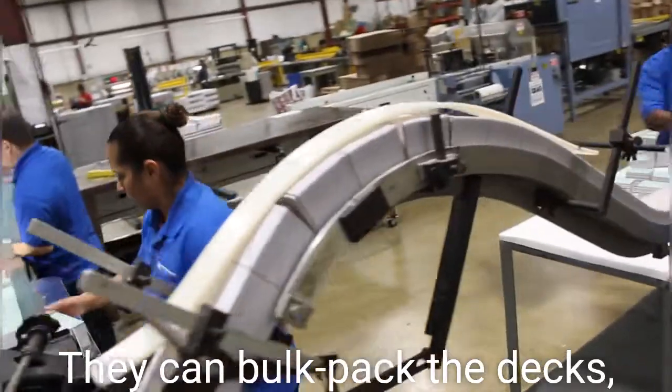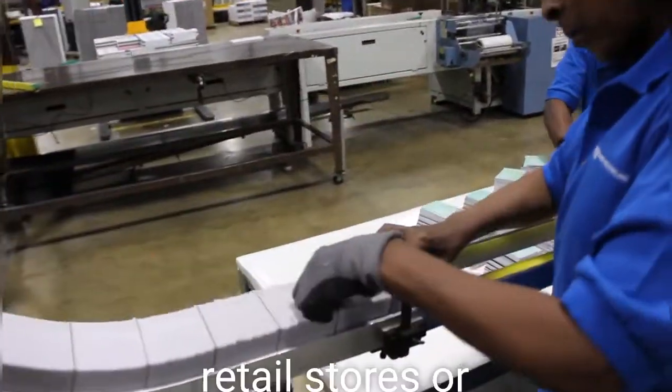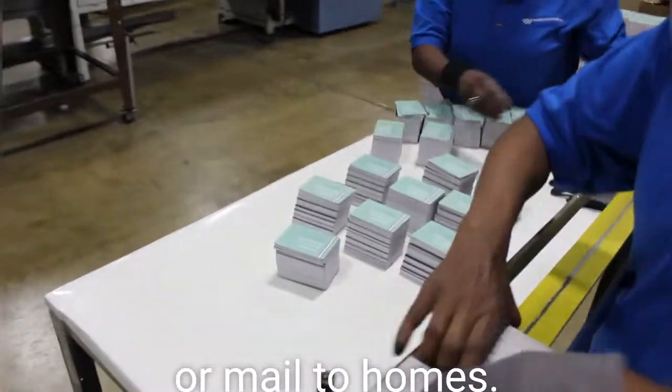They can bulk pack the decks and ship to the customer, to distribution centers, to retail stores, or mail to homes.